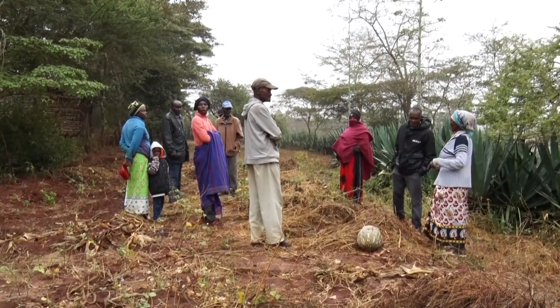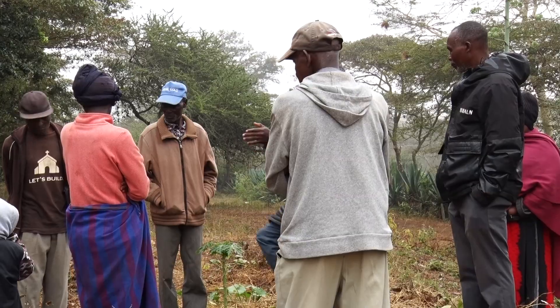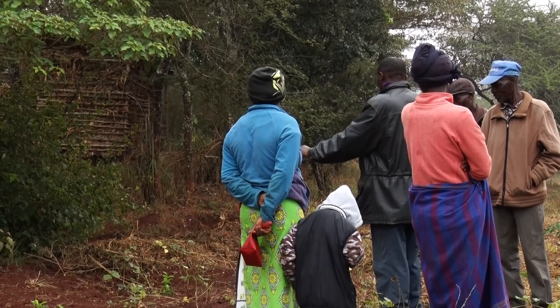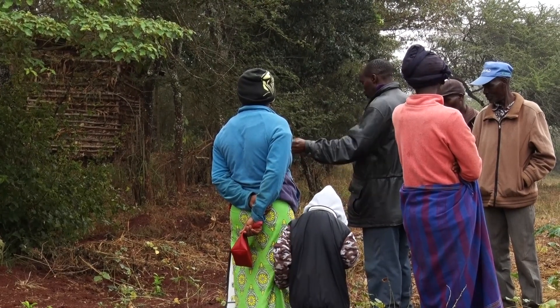Step one involved the site assessment, where the team engaged with the community by facilitating the farmers to gather information that informed the resilient design.